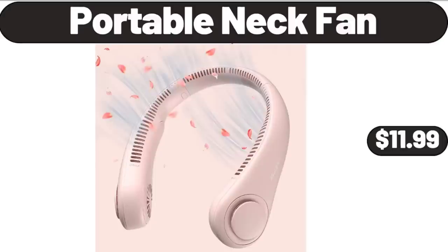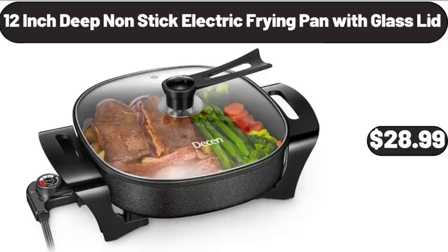Portable Neck Fan, $11.99. Please don't forget to subscribe to my channel, thank you very much for everything.